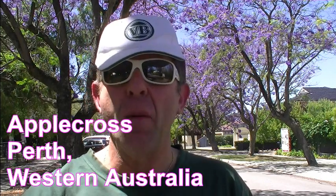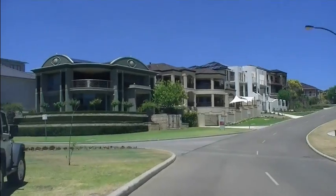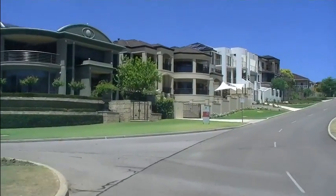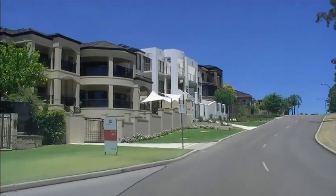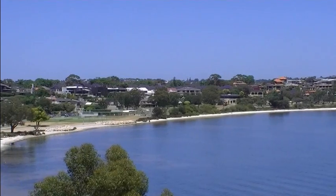G'day, beer lovers! Today I'm in a suburb of Perth called Applecross. It's a very affluent suburb, and per capita there's more millionaires living in this suburb than any other part of Western Australia.